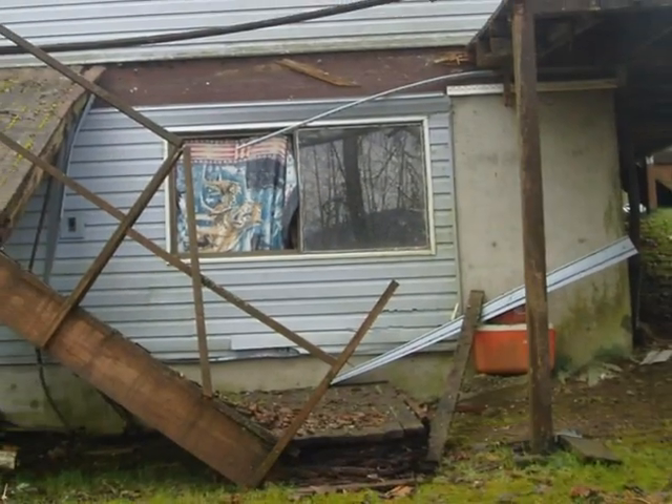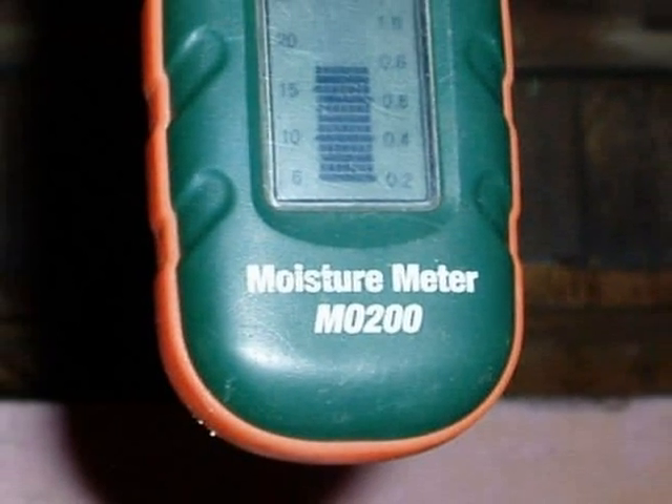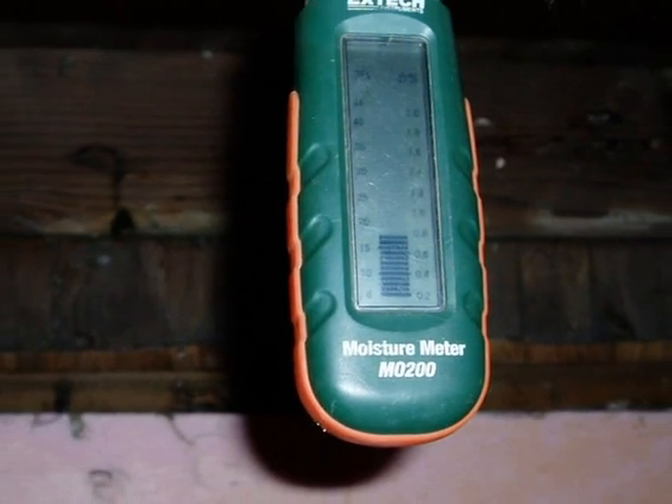Whoops! Rot is moisture related. If the environment has led to 20% or higher moisture levels in the lumber, then the wood is likely to rot.